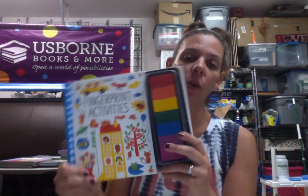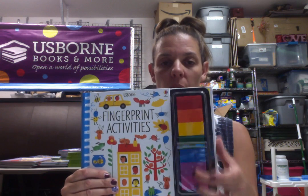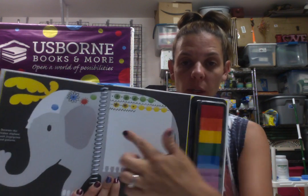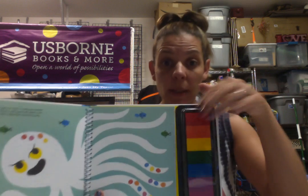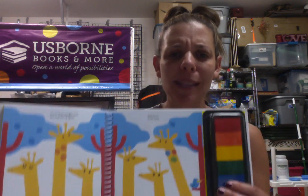Next we have fingerprint activity books. The fingerprint ink is over here in this little thing — it has a little plastic cover, so you can just put it right back on when they're done. They open it up and dip their finger right on the page, then they can draw on it. It kind of gives them an idea of where to put their fingerprints — how cute is that? Spots on the draft.